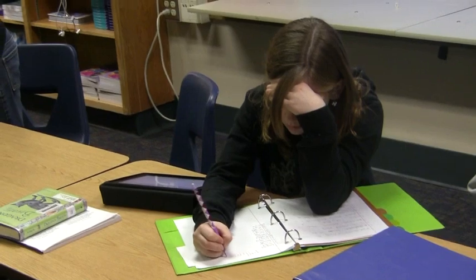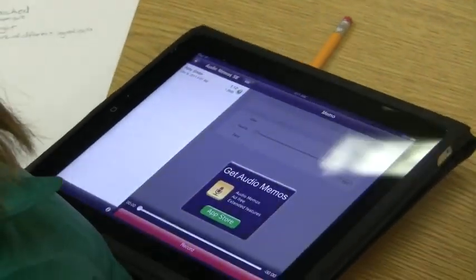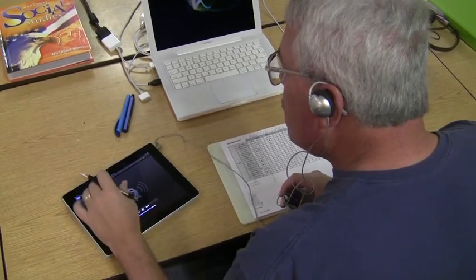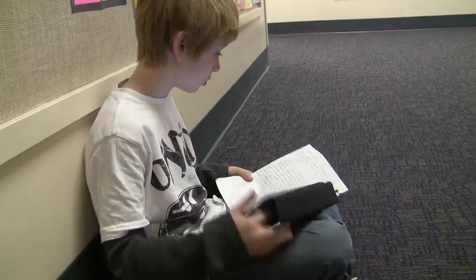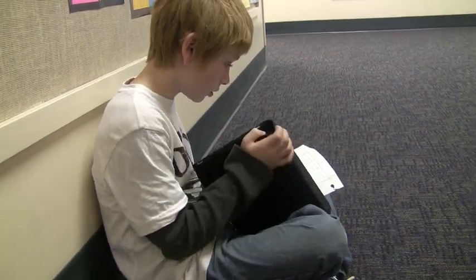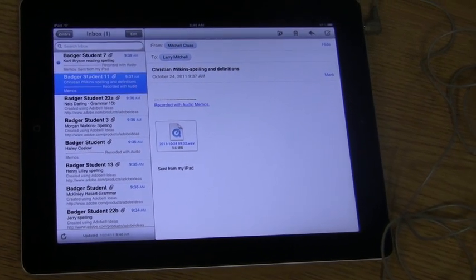Other days this is when they take their spelling test or definition test. We do reading samples where they go record some of the material we work on during the day — I actually get a two-minute reading sample from the kids every week so I can check for fluency, pronunciation, and speed. They're emailing me their spelling, grammar, and an audio sample of them reading their spelling words with definitions so I can check for pronunciation. They email that in and I don't have to stop class to grade it unless I spot something we need to discuss as a whole.